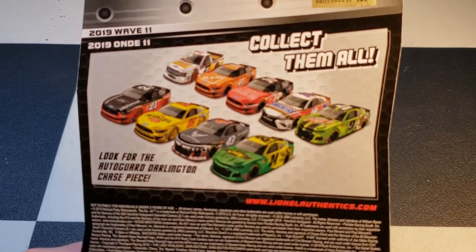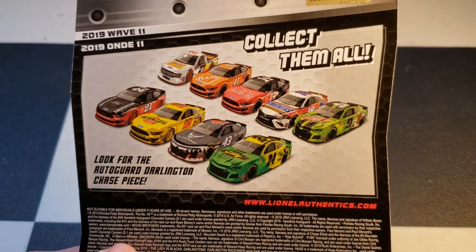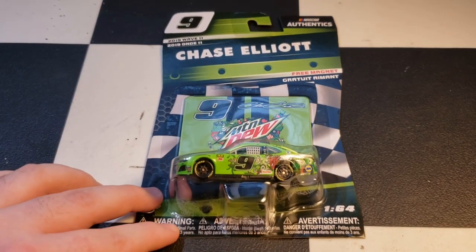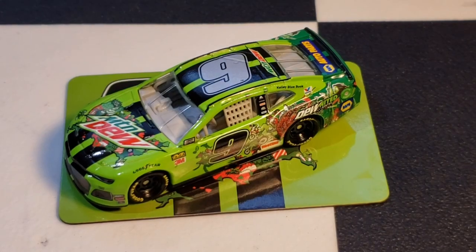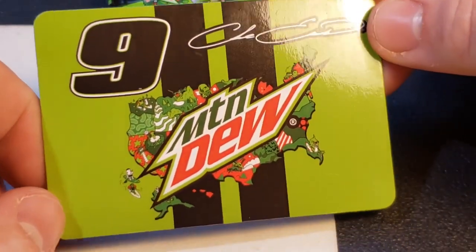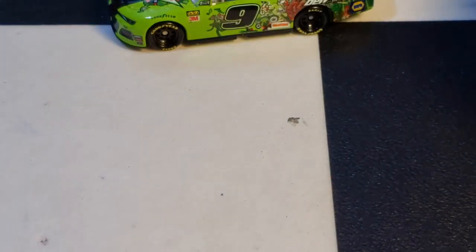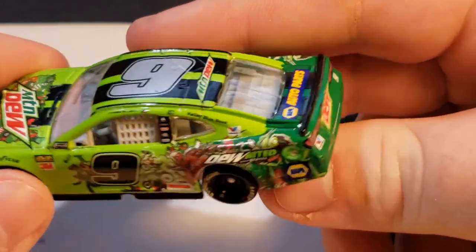On the back of the package we got the whole wave except for the liquid color which would have been the William Byron throwback. We actually got the full wave this time. Here's the diecast out of the package — got the magnet, number 9, Chase Elliott, Mountain Dew. Got the United States with some detailed texturing on it. Paint scheme wise, it looks a little weird but I'm kind of liking it.